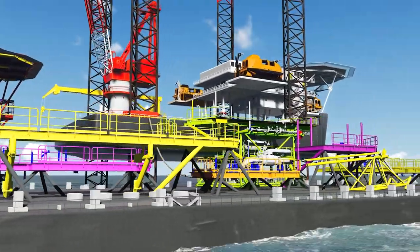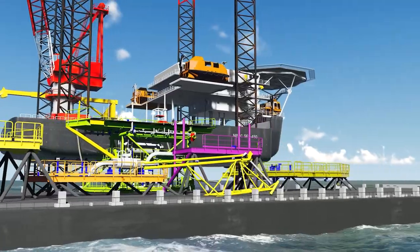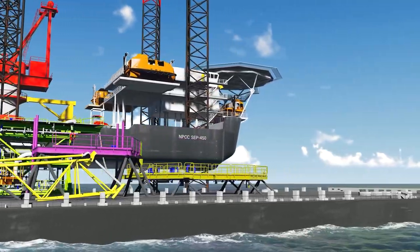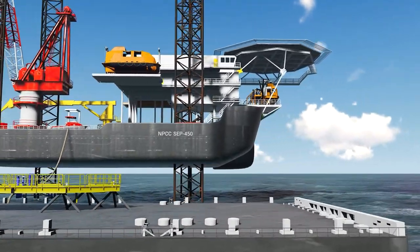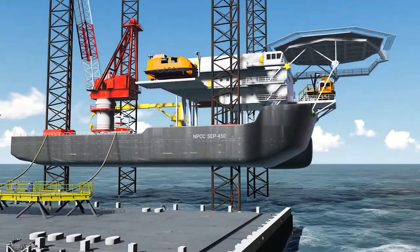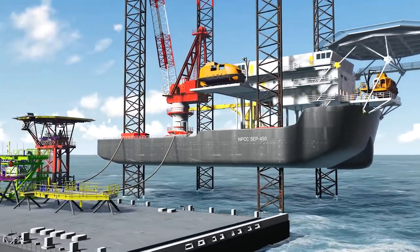The main jack-up barge for the modification will set up at a predetermined location around the existing platform in order to suit the location and lifting requirements. The cargo barge containing the deck extensions will be set up at the location ready for lifting.